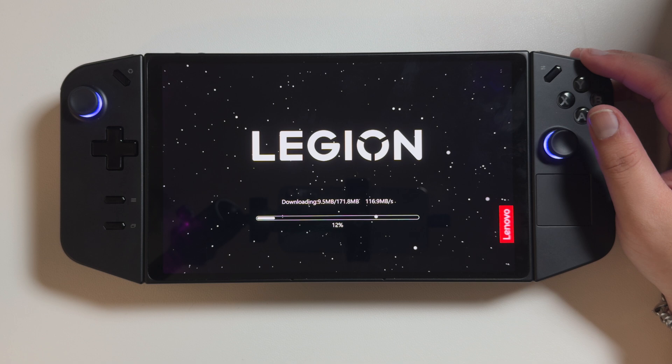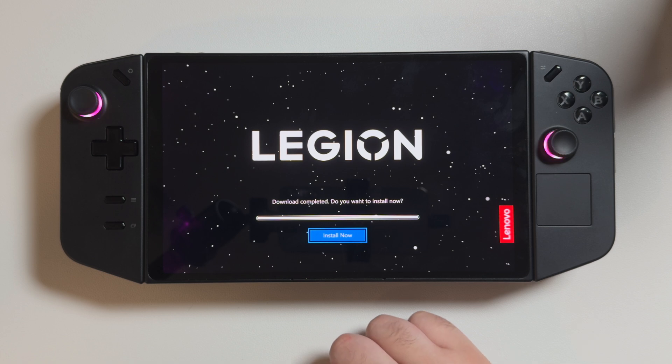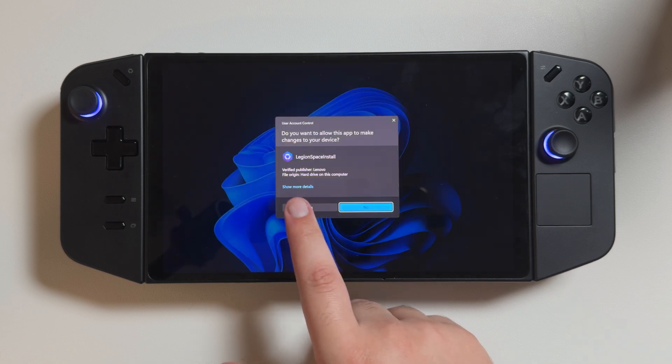First off, this update just shows up whenever you try to boot up Legion Space, so I restarted my device, and when it normally would have booted up Legion Space, it instead ran the update. So hopefully future updates are this seamless moving forward.